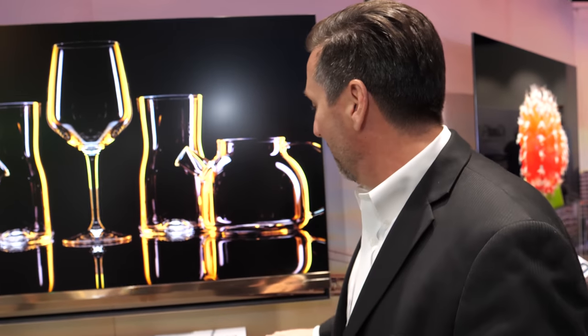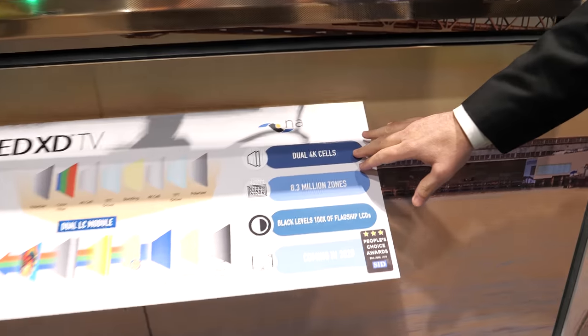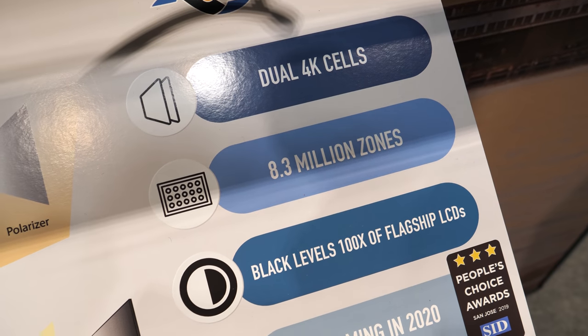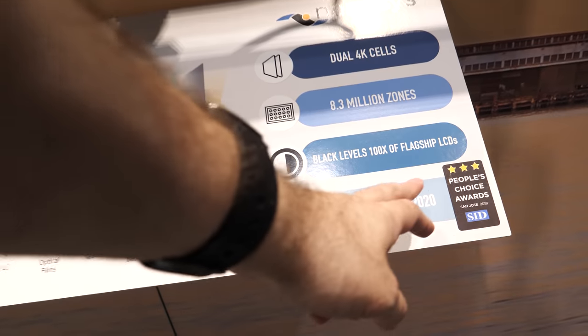It's pixel dimming — light control all the way down to the pixel level on the back of the panel — but at 2K currently. However, by the time they come to market in 2020, there will be two 4K modules precision bonded together. The sample on the wall is 2K behind 4K because we're not in 2020 yet.